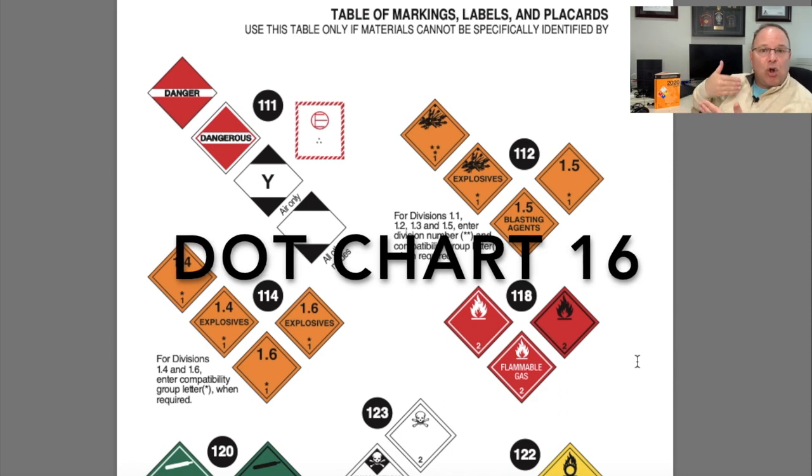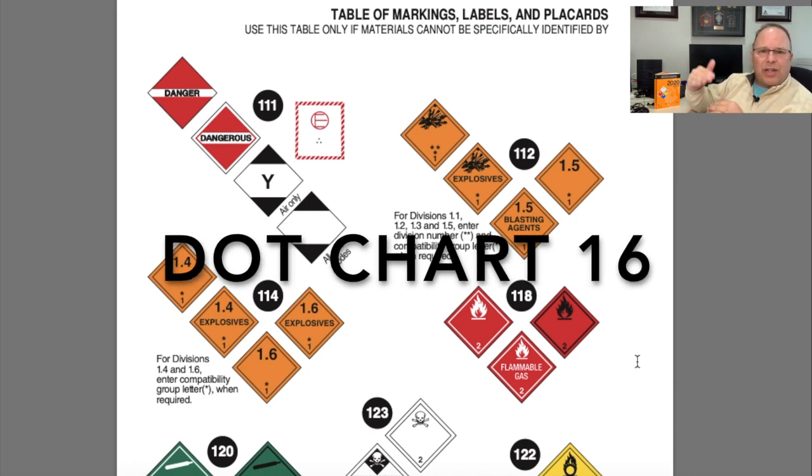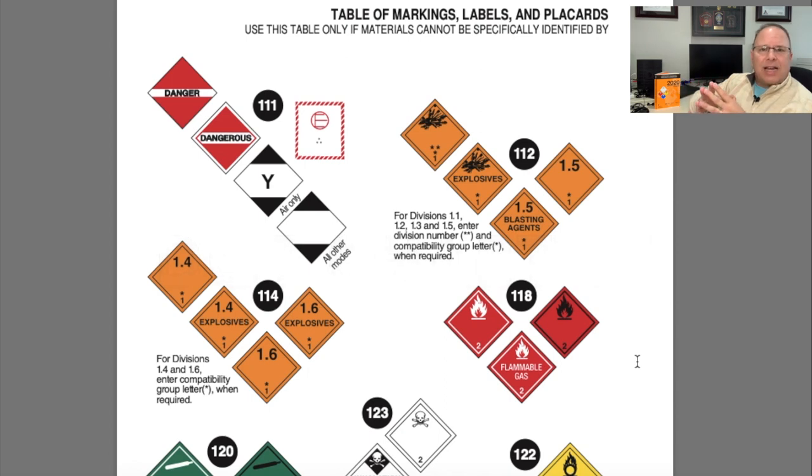DOT Chart 16 is a great piece of reference material to have right in the rig along with your Emergency Response Guidebook. It gives extra information about placards and labels, specifically regarding quantities. The placarding rules really boil down to the hazard class first, but for less hazardous materials weight becomes the deciding factor. DOT Chart 16 is a great reference for that extra information out on scene.